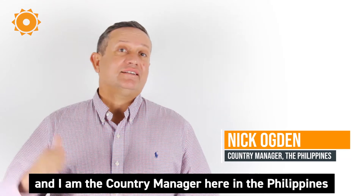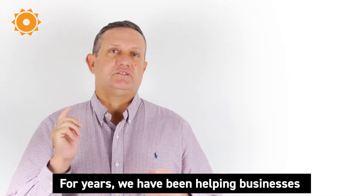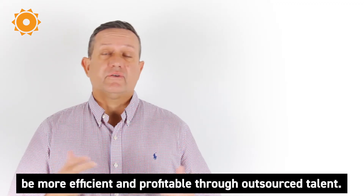Hi, my name is Nick Ogden and I'm the country manager here in the Philippines for Beepo. For years we've been helping businesses be more efficient and profitable through outsourced talent.